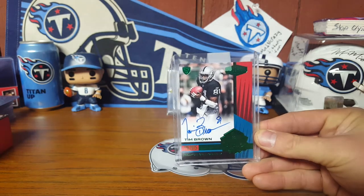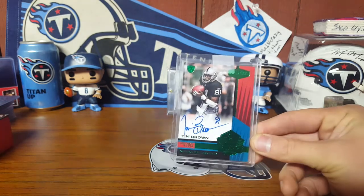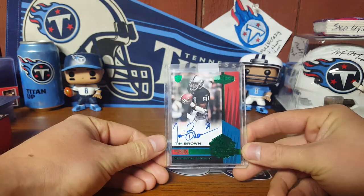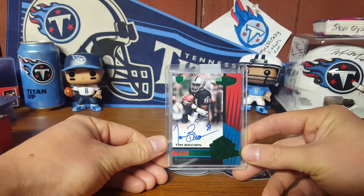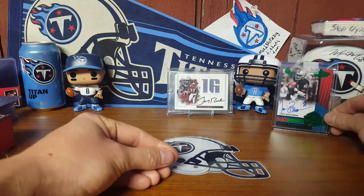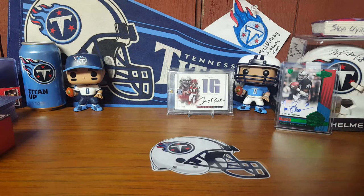That's pretty sweet — one of the best receivers statistically ever. Long career, mainly with the Raiders. I think he went to a couple other teams after that, but for short periods of time. So that's that.